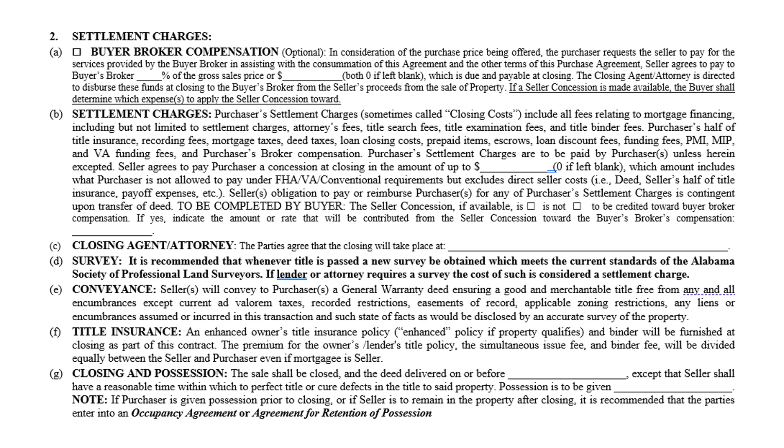A survey cost is considered a settlement charge, meaning it's generally a buyer cost, though anyone can pay for it. It's in bold because it is strongly recommended — especially if the property is metes and bounds, meaning not in a platted subdivision — that they get a survey. The land may have originally been ten acres but some could have been shaved off, deeded away, or otherwise changed, so it may not be what somebody thinks it is.